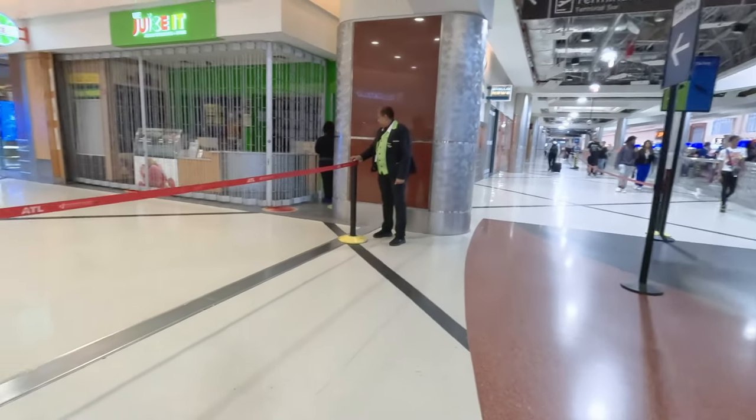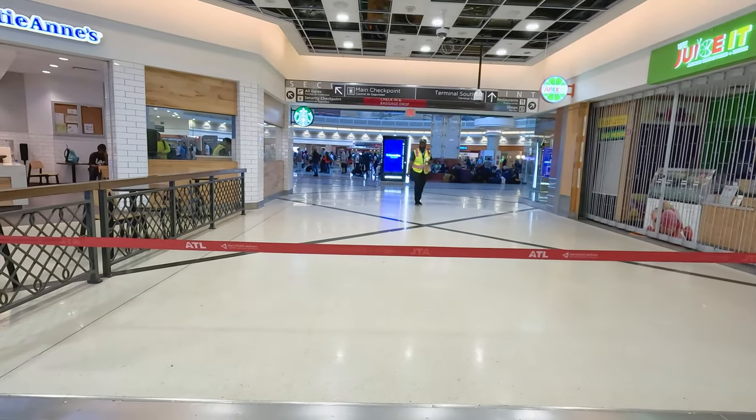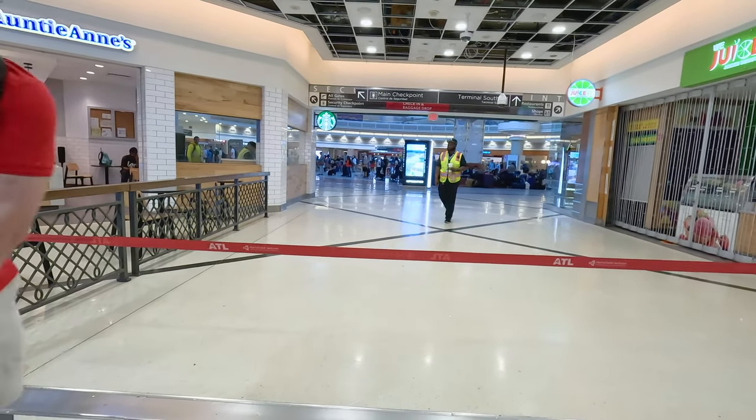Essentially every other airline here had a decent line. I walked up to JetBlue and I was the only one there — so I'm way early. Looking across the atrium, there's a pretty good line over there that's probably the Pre-Check line. Looks like they've got it going through the center of the atrium, so maybe I won't be showing you that.